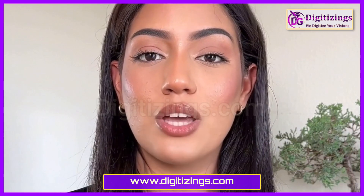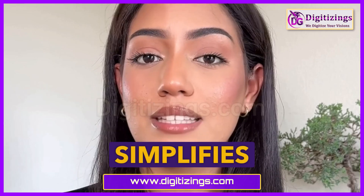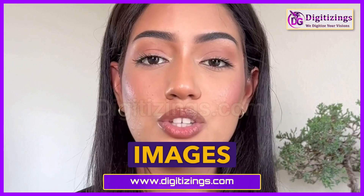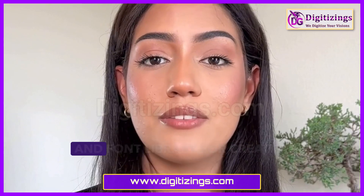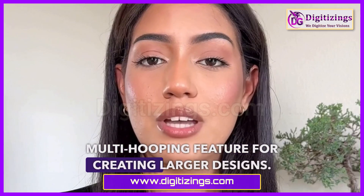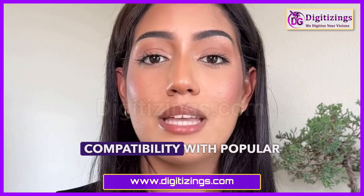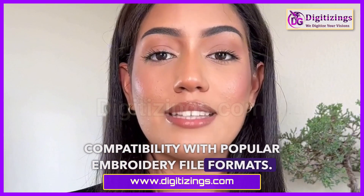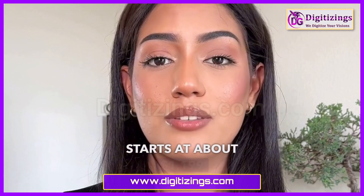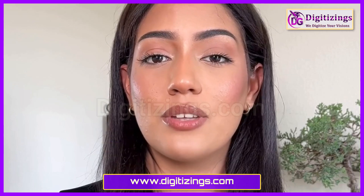Hatch Embroidery Software features: a user-friendly interface that simplifies the design process, an auto-digitizing tool for quick conversion of images to embroidery, an extensive design and font library for creative customization, a multi-hooping feature for creating larger designs, and compatibility with popular embroidery file formats. Price range starts at about $1,199 for the basic version, with more advanced packages available at higher prices.